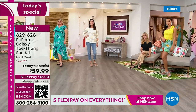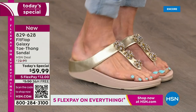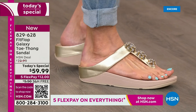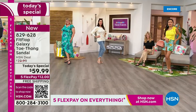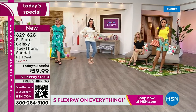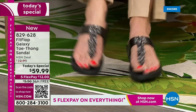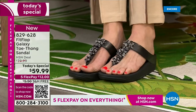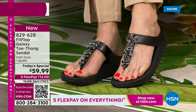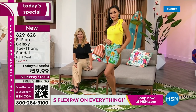We can help you get this home for $12 a month. In honor of our summer host fave event - 48 hours of nonstop shopping with your favorite hosts - we're not only offering flex pay but free shipping on this FitFlop sandal. I don't remember the last time we had free shipping on FitFlop. Silver, black, and blue are already leading right out of the gate - super popular.